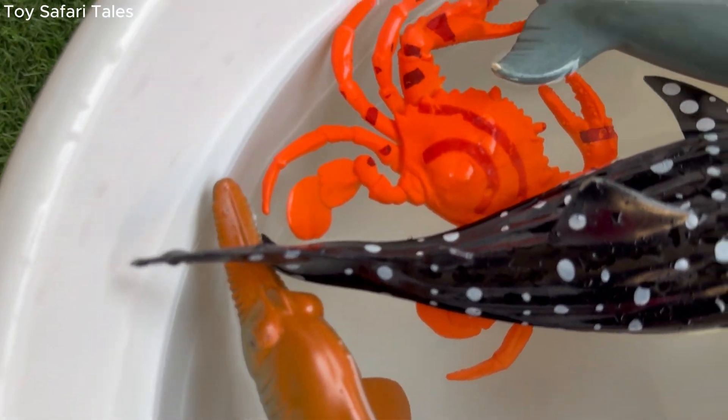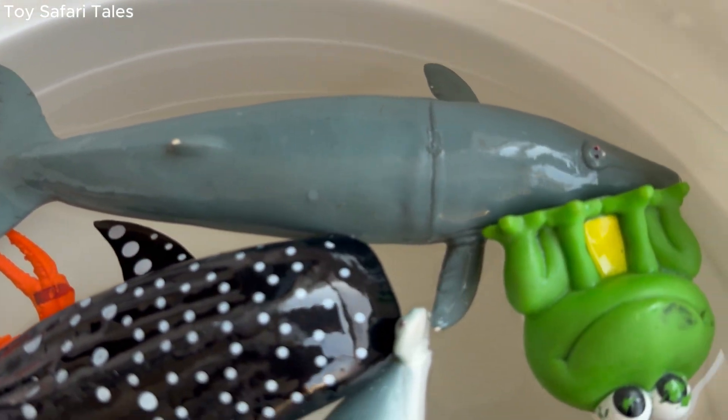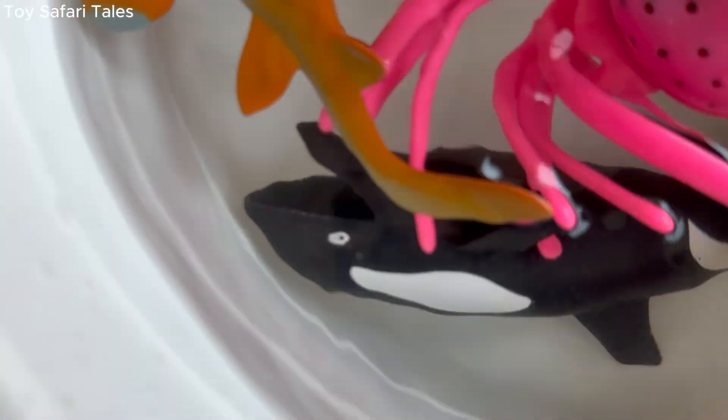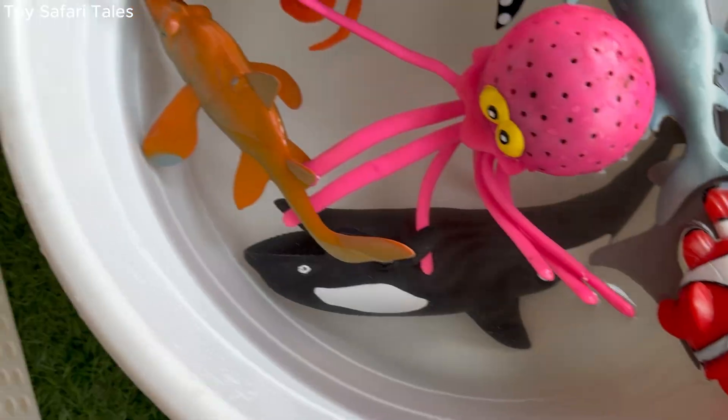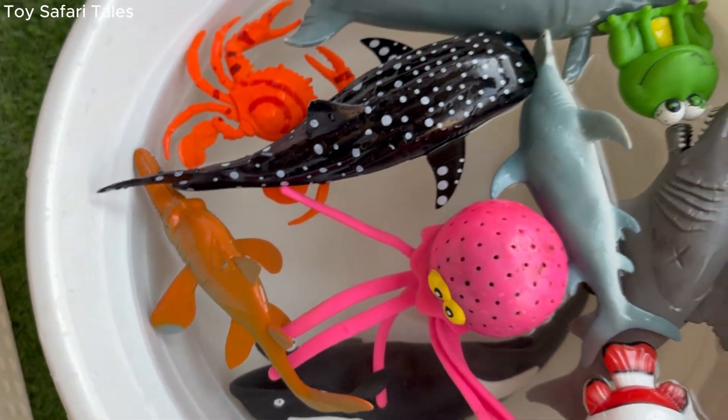What a splash-tastic adventure that was! We met amazing dolphins and brave sharks under the sea. Learning is so much fun when we explore together. See you in our next adventure. Bye-bye little explorers!